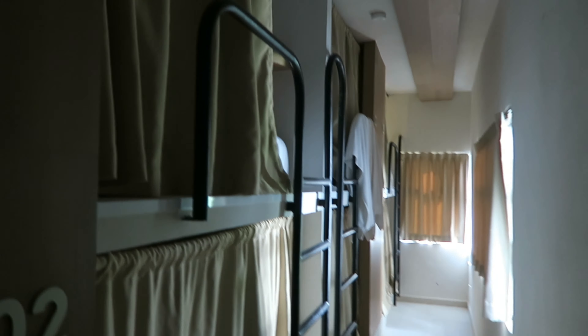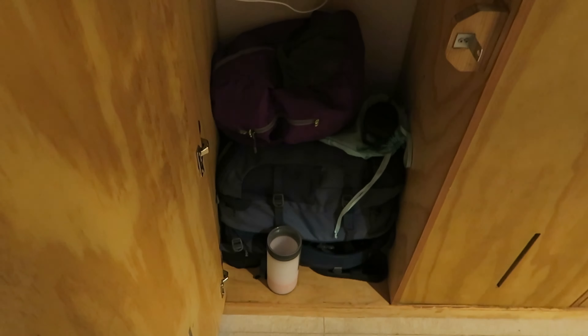I'm in a mixed bedroom, I want to say like 12 beds because there's six down this side and then another six down the other side. And these are our lockers — these are actually huge. I'll show you inside mine. It fits my whole bag in very comfortably and then it's got this little shelf up here. It's also got a plug so I'm just charging my iPad at the moment.